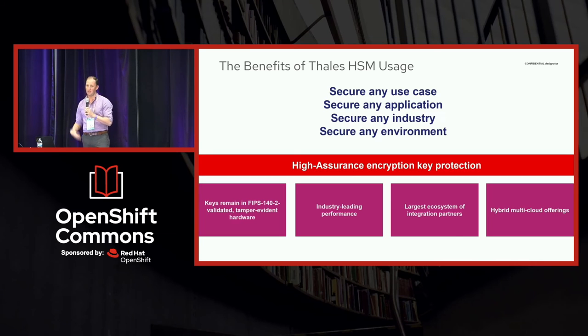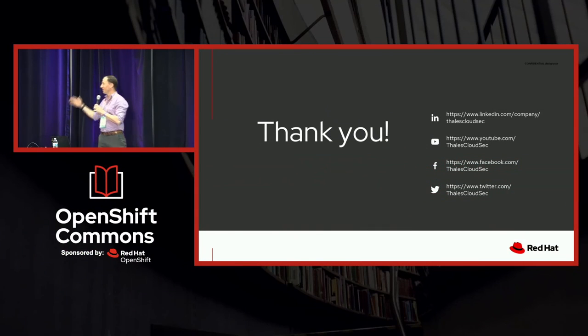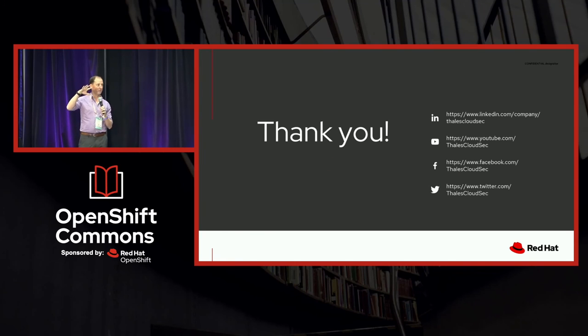In closing, what you get is the ability to develop in a secure way across any industry, any environment, any application, so that you can keep your data safe, secure, and yourself compliant. That's the end of my lightning talk. If you have questions, you can find me after the talk today — I'll be around all week, or you can find us on our social media channels for more information.